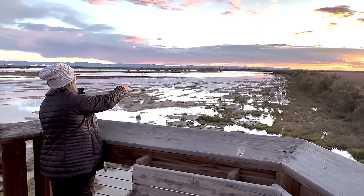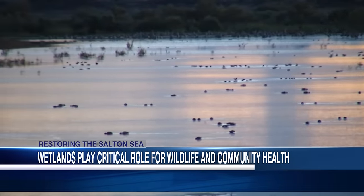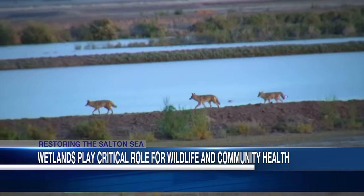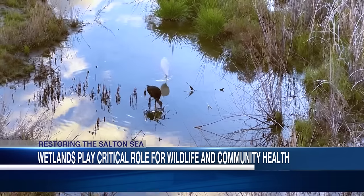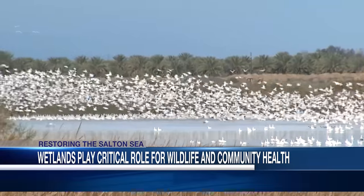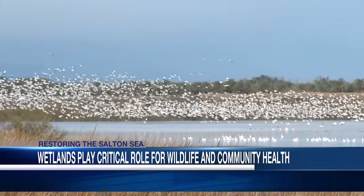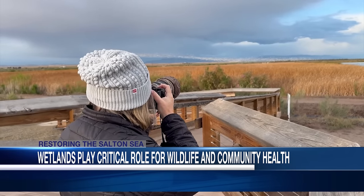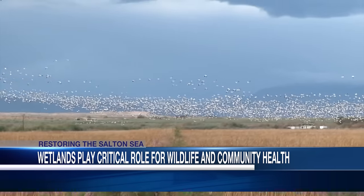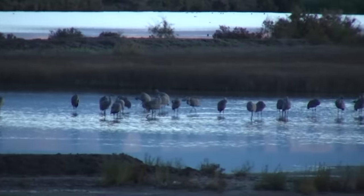It's sunrise at the Sonny Bono Salton Sea National Wildlife Refuge. Coyotes trot along berms in a pack. A snowy egret and white-faced ibis forage for food. And in the distance, thousands of snow geese take off at first light, traveling as a noisy flock to a nearby agriculture field. Award-winning wildlife photographer Paulette Dunnellan captures life at the sea's managed wetlands. She describes it as therapy: we share this planet with these wonderful animals and birds, and just to be here with them and watch them is very peaceful.